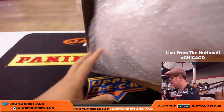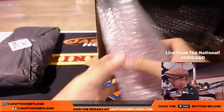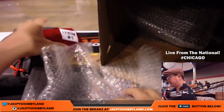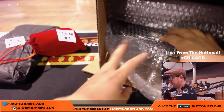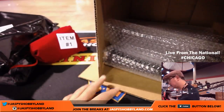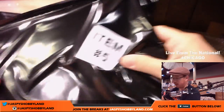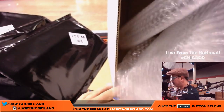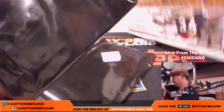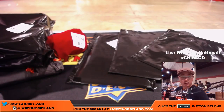Good luck everybody! Our first item will be item six, which is the jersey — we know the pattern by now. Next one is item one, this time the baseball. Item two is very heavy, must be a box of cards. Item number five — not sure what this could be, it's miscellaneous. Item number six and item numbers three and four both appear to be some sort of photo. There's everything right there — good luck folks!